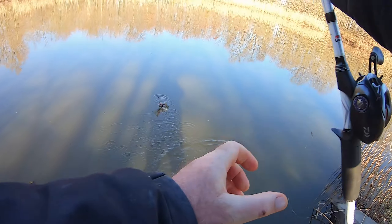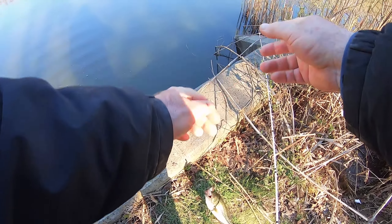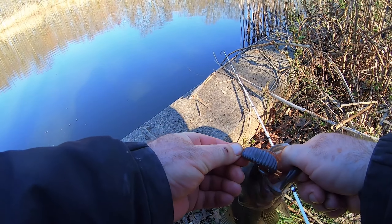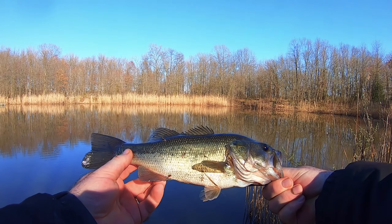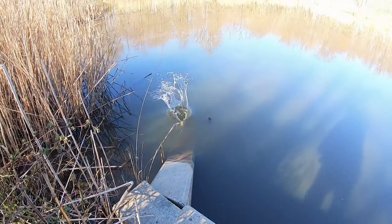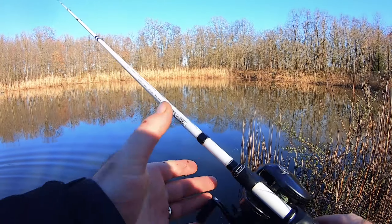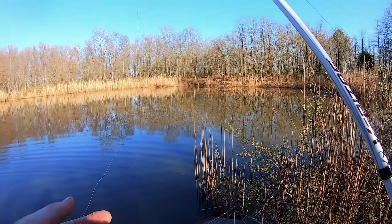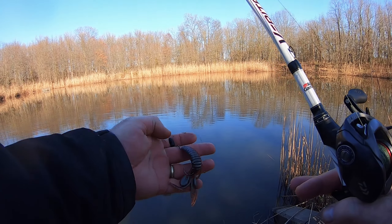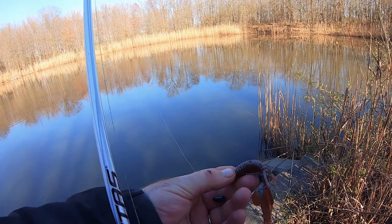Fish on, guys! He was sitting in the pipe inside there. I just started playing it right next to the edge and there he is — a decent bass, nice healthy looking. So yeah, I cast crankbaits but had nothing, then I switched to a Senko and cast it everywhere — nothing either. But I decided to drop this creature bait right in the pipe and he was sitting there and grabbed it right away.